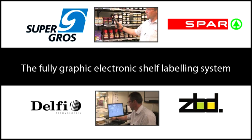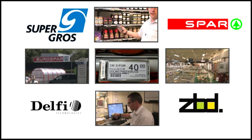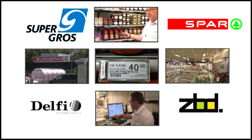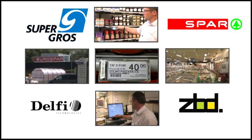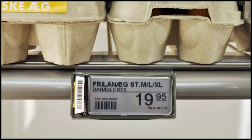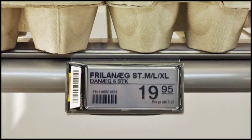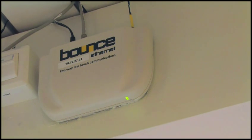ZBD Displays has teamed up with Delphi Technologies in Scandinavia to deliver a 21st century electronic shelf labeling solution, consisting of ZBD's displays and Delphi's Brice software. ZBD's EPOP displays have fully graphic screens and require no power between updates. Images are updated wirelessly with ZBD's simple two-way radio frequency system — just one bounce communicator is usually sufficient for coverage throughout the store.